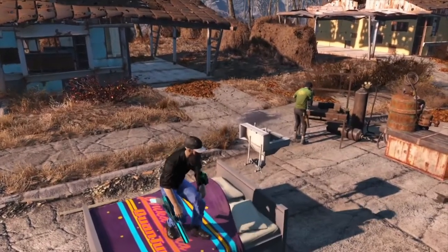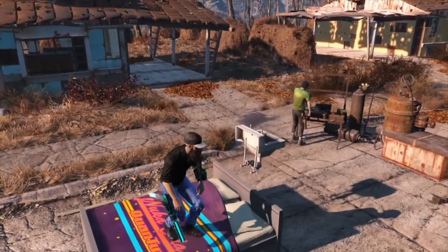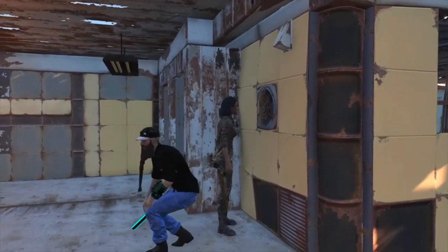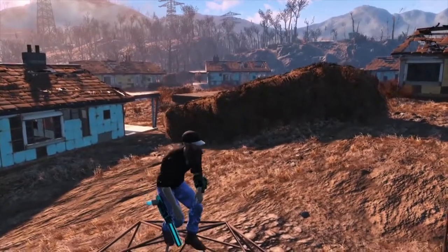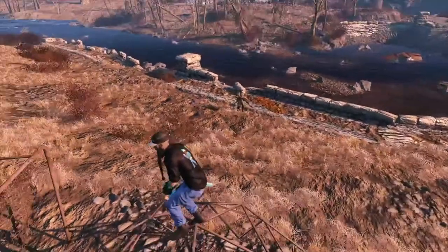Hey, welcome back guys, it's Chris the Key and today we're going to continue to talk about pointless things in Fallout 4. This video is eerily similar to my last one, except these are three more pointless things that won't actually help you with beating the game, and even if you never discovered these, your Fallout 4 experience would probably remain the same.